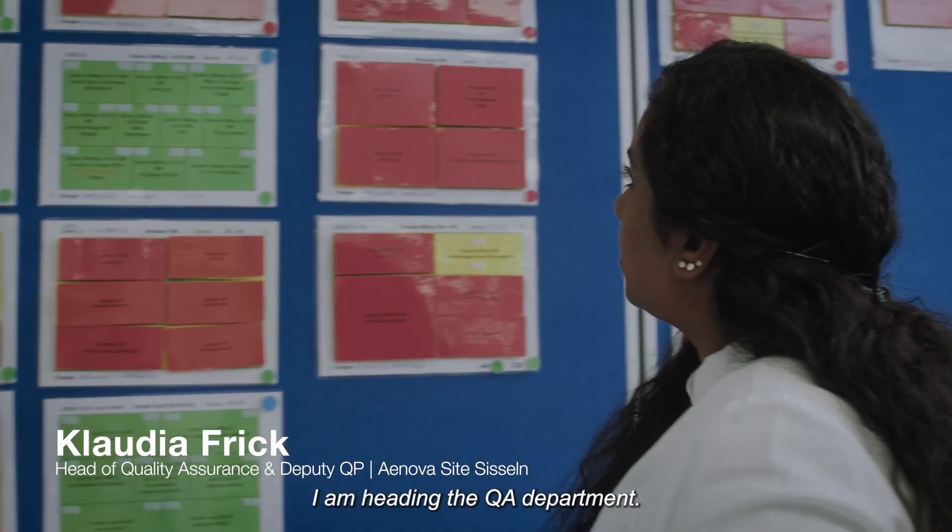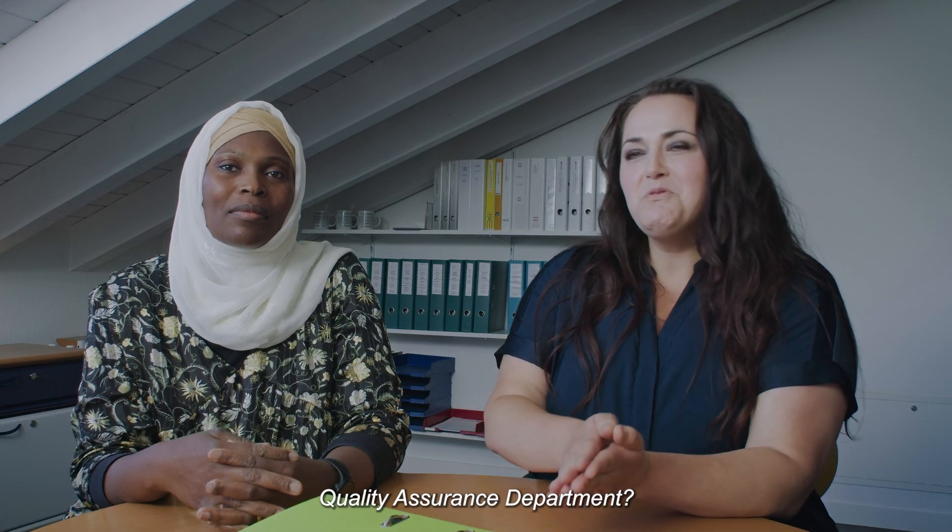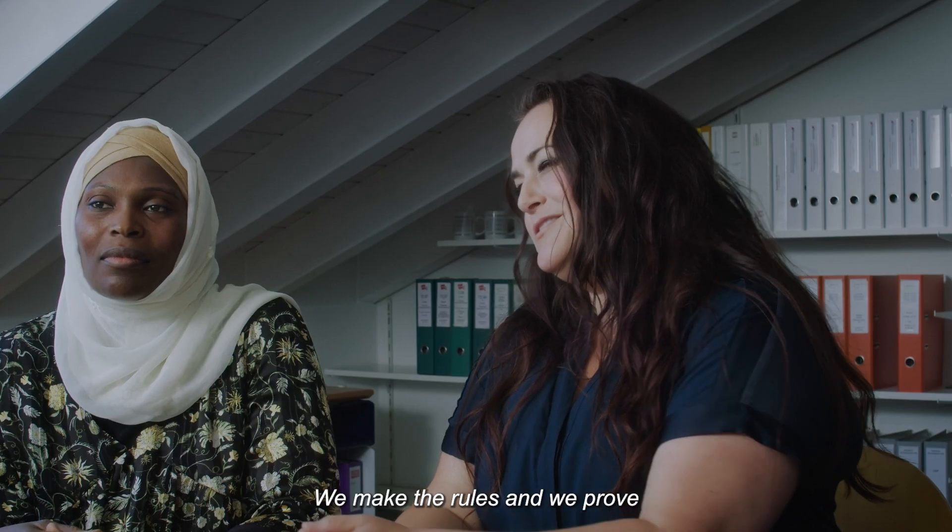My name is Claudia Frick, I'm heading the QA department. Quality Assurance — what do we do? We make the rules and we prove that the rules are kept.